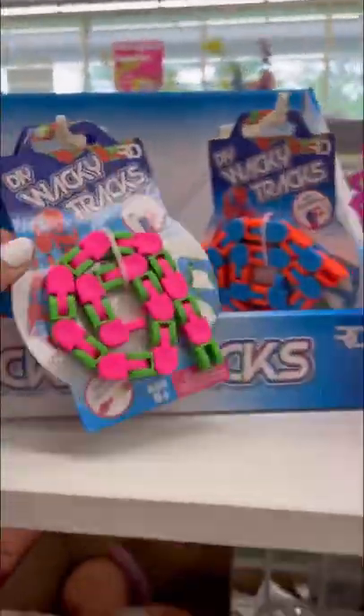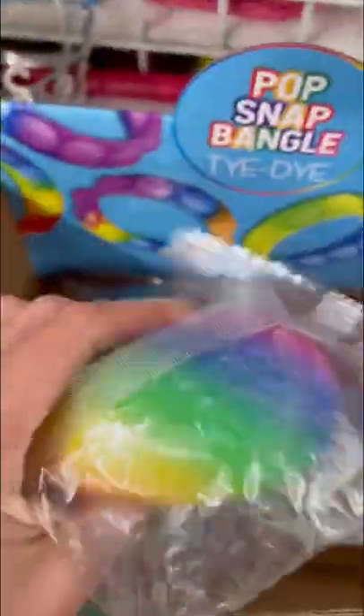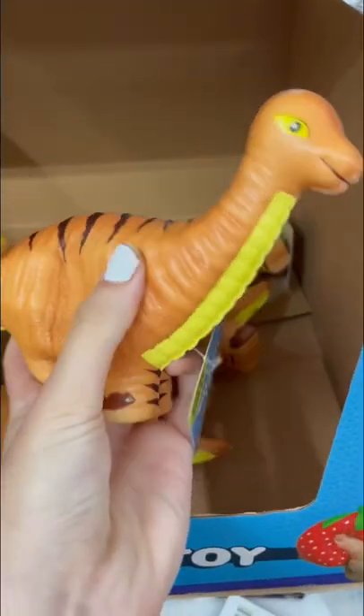Today we hit the fidget jackpot at Dollar Tree. New Wacky Tracks with unique colors, these hand massagers and so many robos. Look at these adorable slow-rising dinosaur squishies.